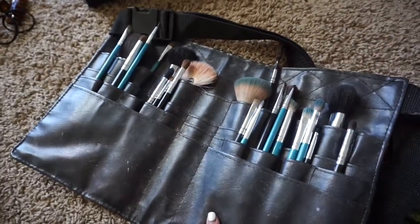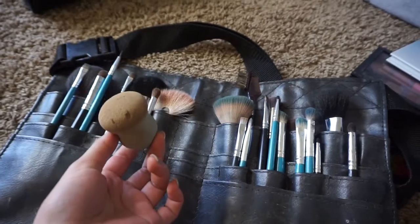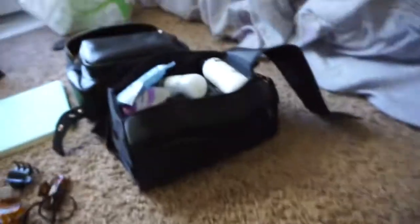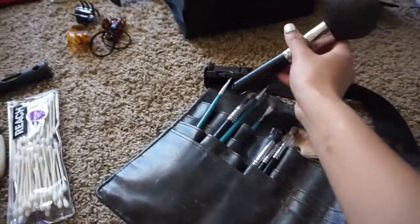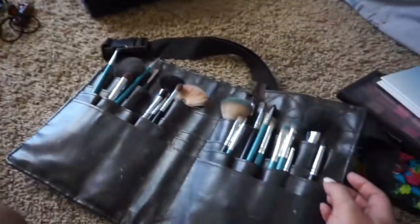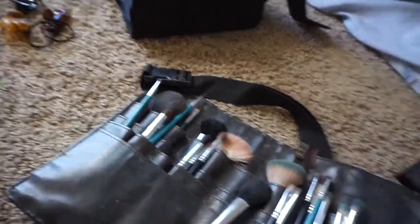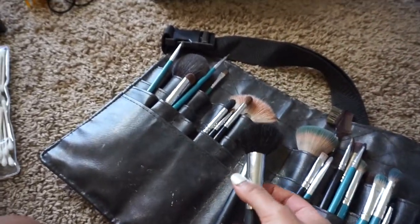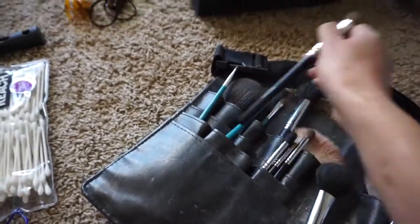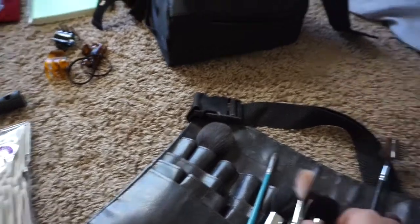I'm bringing my makeup brush belt because I like to use a lot of brushes. The essentials are: my sponge for foundation, a big brush to set my face with powder, an angled fluffy contouring brush, a round fluffy brush for blush, and a fan brush for highlight. I also use a lot of fluffy blending brushes for eyeshadow — I'm bringing about five, but you could bring just one or two depending on how much makeup you wear.